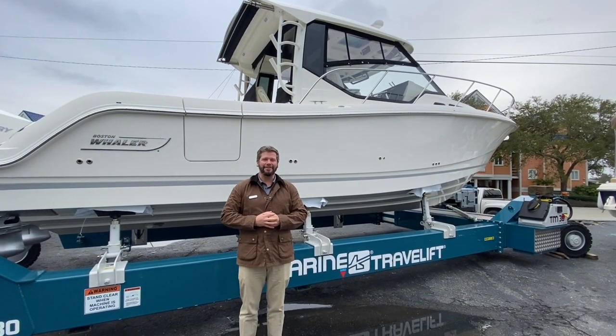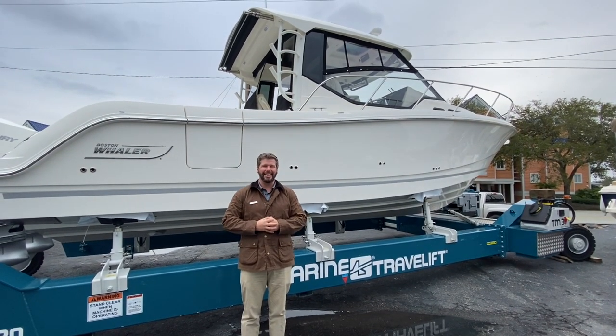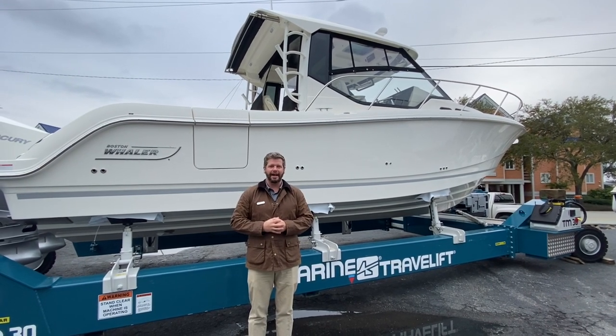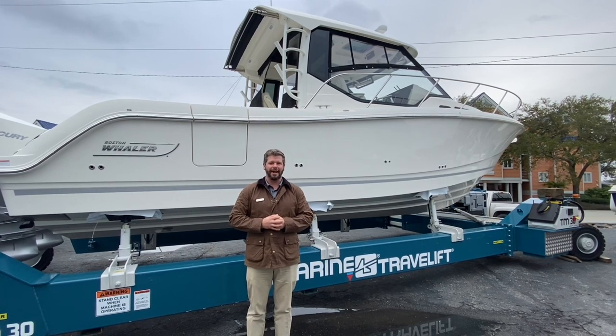Hey everybody, Chris Hoenig here, Marine Max Wrightsville Beach. Hope y'all are doing well and having a great day. Today I have our brand new, all new redesigned 2021 Boston Whaler 325 Conquest.